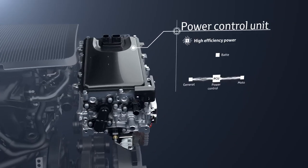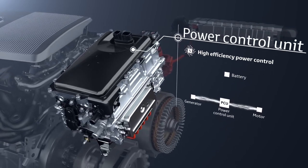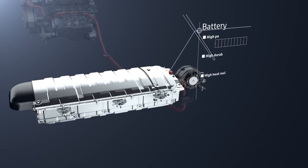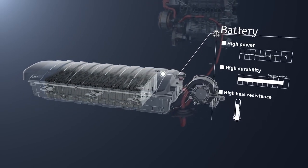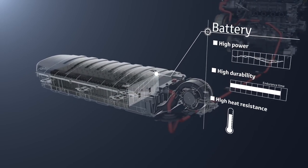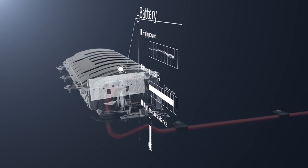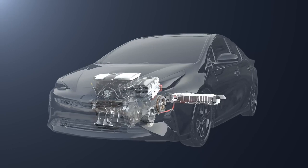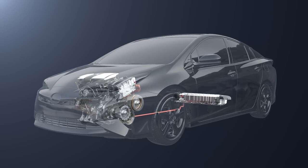The power control unit is the core of the hybrid system — it controls the electricity to provide the appropriate amount to each unit. The drive batteries store the generated electricity and supply it to the motor to drive the vehicle. There is no need to recharge from an outside power source or to replace the batteries periodically. They also provide superior durability and heat resistance. Toyota hybrid units have the reliability made possible by years of design development and continuous progress.